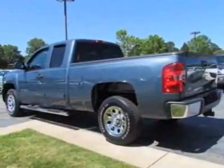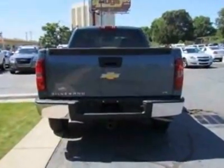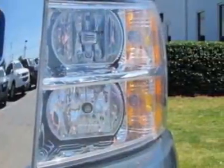This vehicle gets an estimated 14 miles per gallon in the city and an estimated 19 on the highway. This Silverado 1500 boasts a 4.8-liter engine and has a 4-speed automatic transmission.